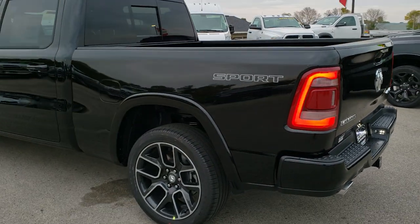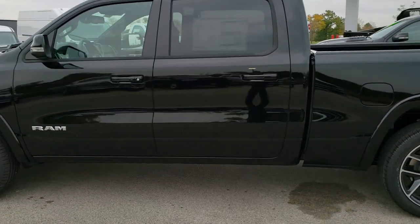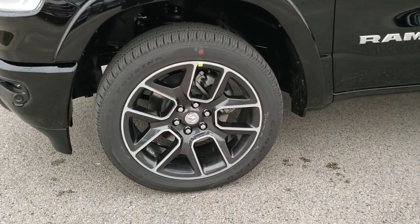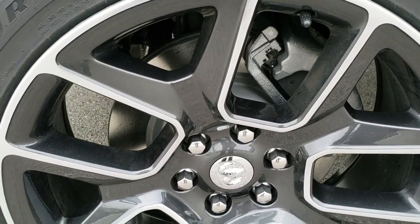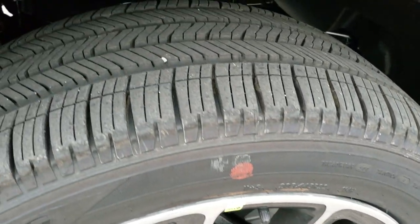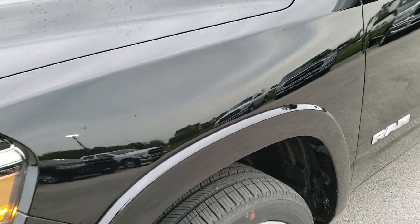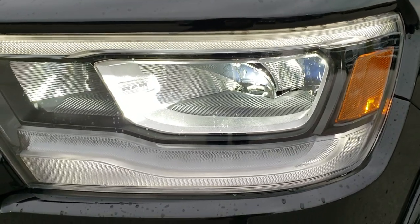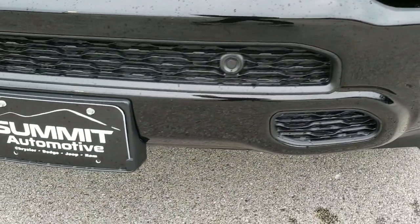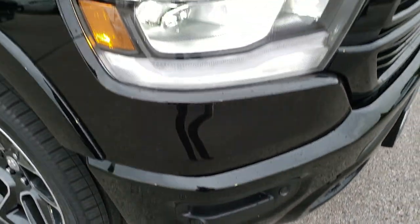This has the sport package, so you get the painted bumpers. It comes with 22-inch painted and polished aluminum rims and 285/45 R22 Goodyear Eagle Touring tires. You get LED headlamps, LED running lights, and LED fog lamps. You also get the front bumper parking sensors, which are part of the forward collision warning system.